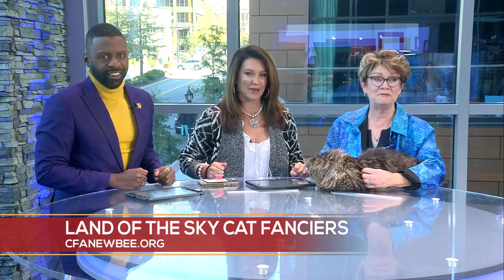We just showed you a super cute dog for Furry Friend Friday. Now it's time to turn to the cats, because this weekend Asheville has gone to the cats as the Land of the Sky Cat Fanciers is in town to show you some amazing cat breeds.